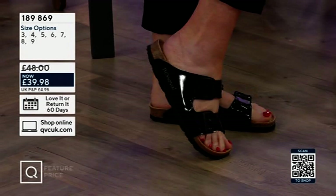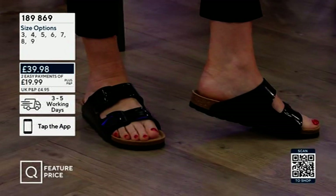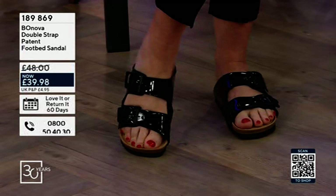We've got up to a size 9, so if you're like our Katie Pullinger, good to know there's a size 9 as well — you haven't got to struggle. The size 9 is your proper European 42, and of course it is a European brand.